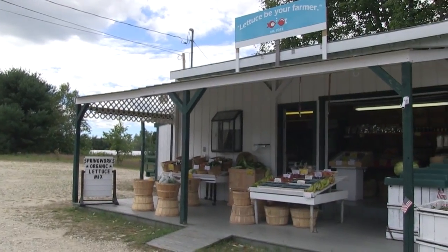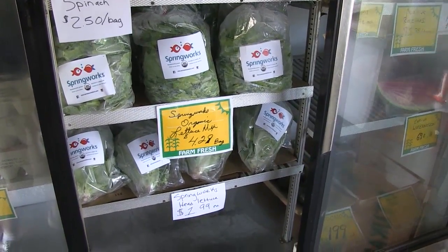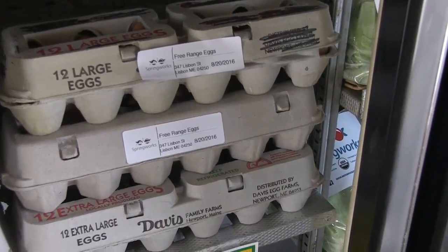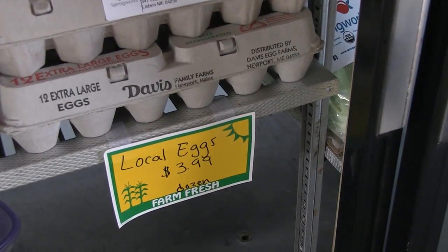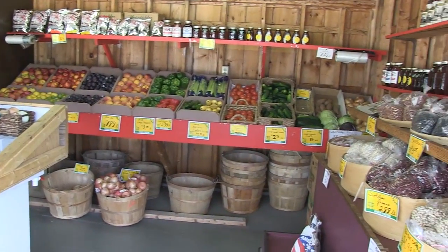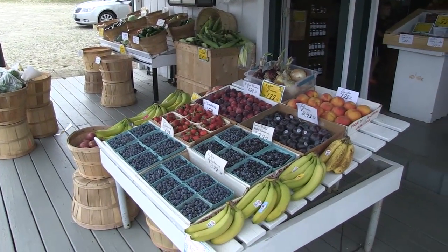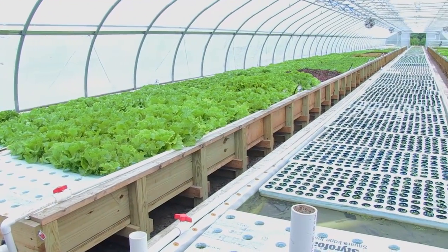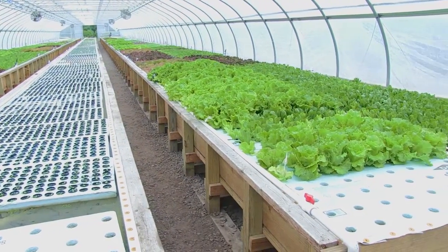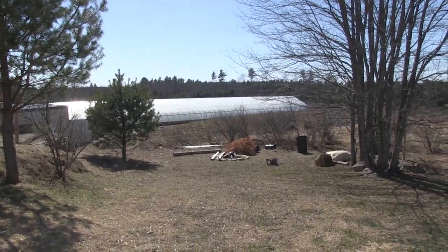Springworks still has a farm stand that came with the original farm, where they sell their own lettuce and eggs from their free-range chickens, plus eggs and produce from other local farms. They do have a generator which will run the greenhouse in case of a power failure. Springworks has future plans to build a second greenhouse.